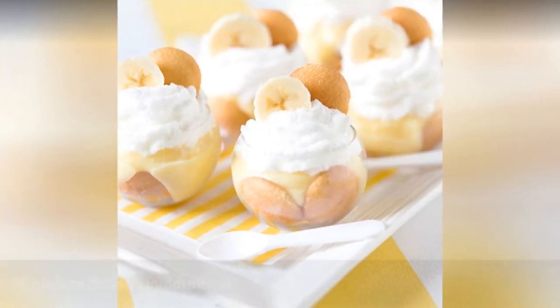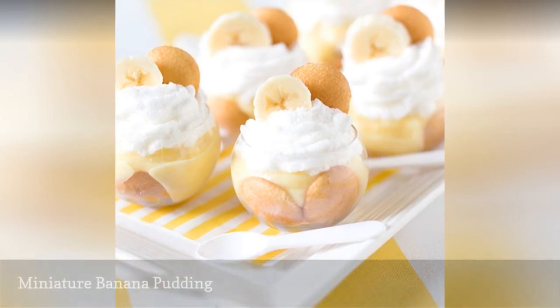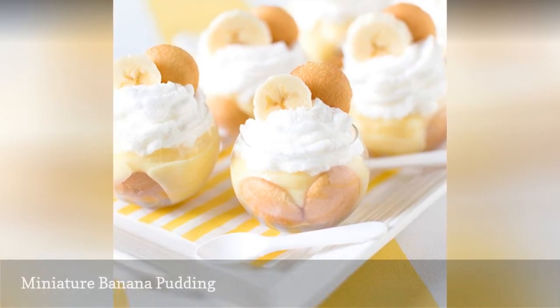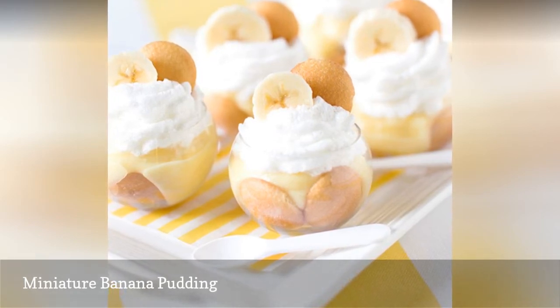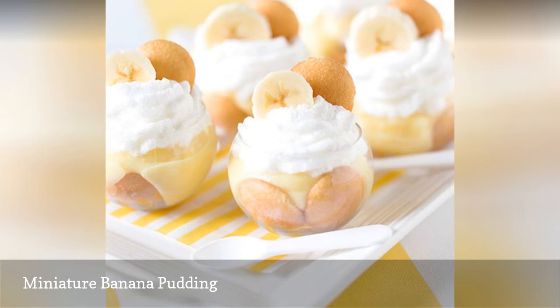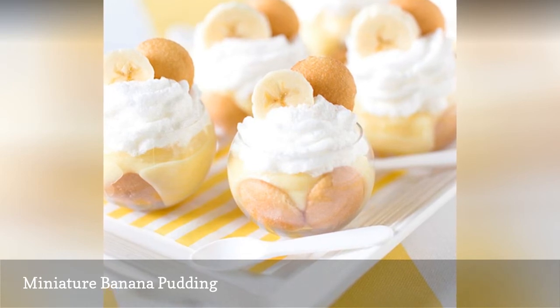A southern favorite sweet treat is creamy banana pudding, and these miniature versions from Pizzazuri are perfect for your wedding. Serve in small cups or bowls and garnish with mini Nilla wafers and banana slices for a deliciously sweet presentation.